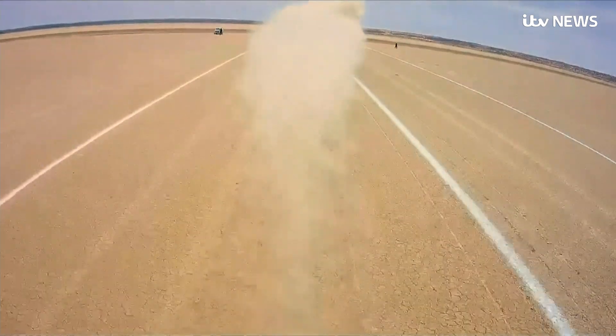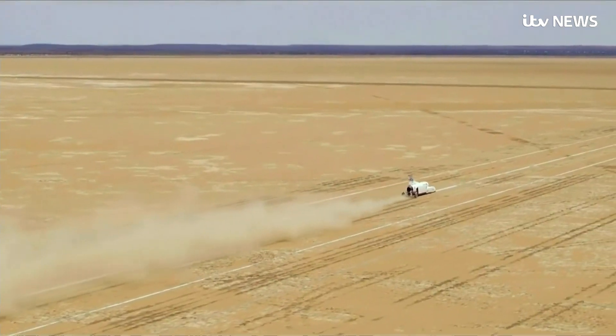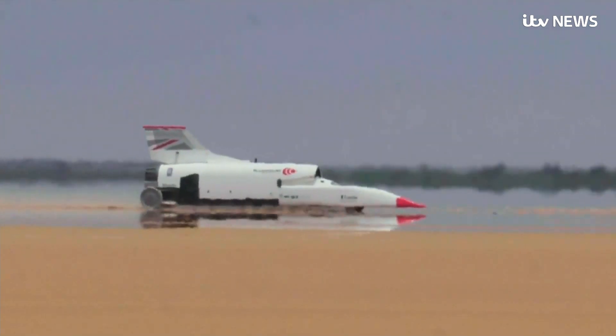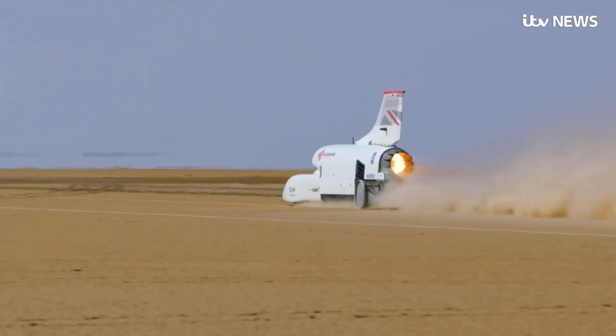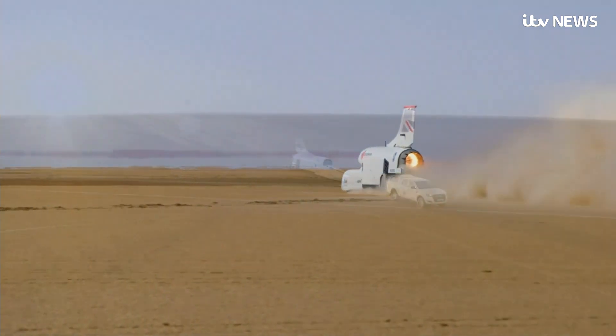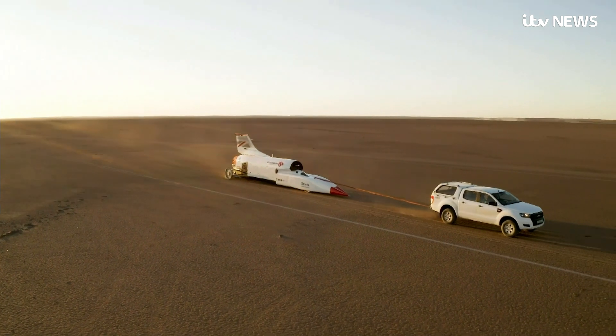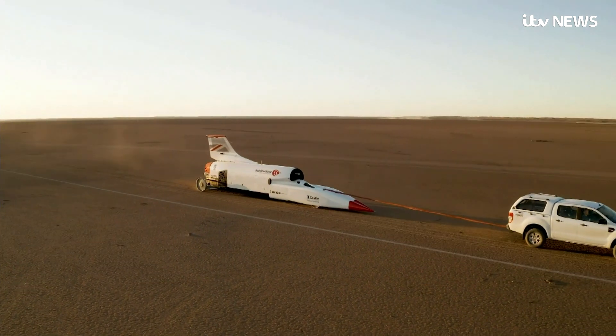The Bloodhound project is about increasing scientific knowledge and testing human endeavour. The current land speed record of 763 miles an hour hasn't been broken for 22 years. The car will be shipped back to England for further development before the record is attempted back here next year.